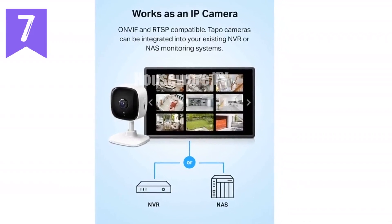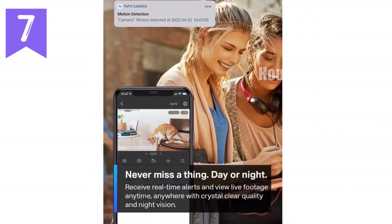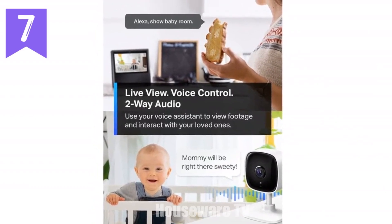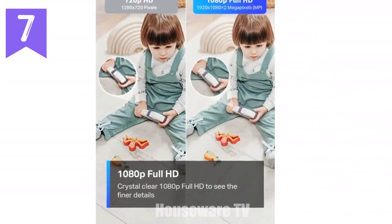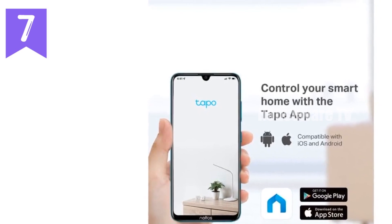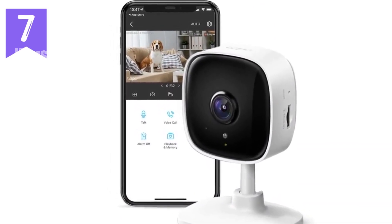Tapo C100 Indoor Security Camera — keep your home safe and connected. This 1080p indoor security camera offers crystal-clear video so you'll never miss a detail. With motion detection and instant notifications, you'll always stay informed about what's happening at home. Key features include 1080p FHD to capture every detail inside your home with sharp and vibrant video. Motion detection sends alerts when movement is detected, so you can respond quickly to potential threats. Two-way audio with a built-in siren lets you comfort your furry friend or deter intruders. The integrated IR system provides 30-foot night vision, even in the darkest corners.